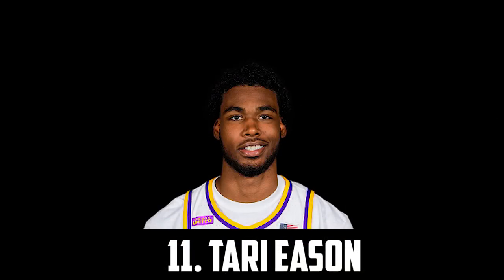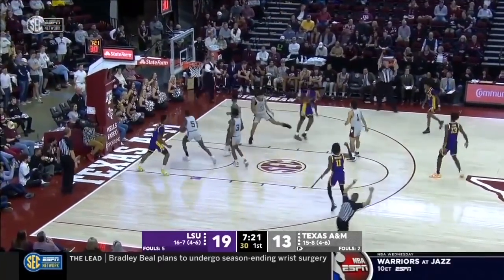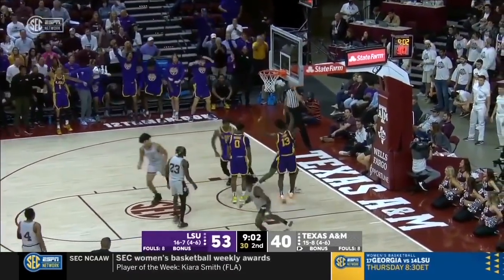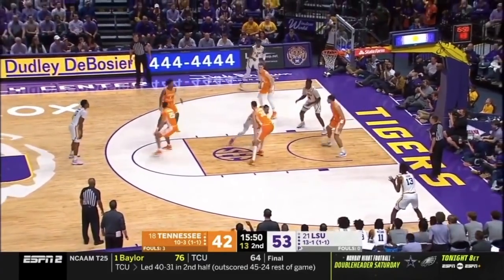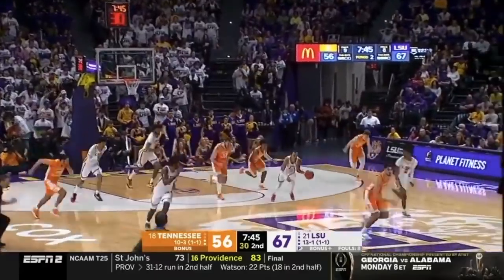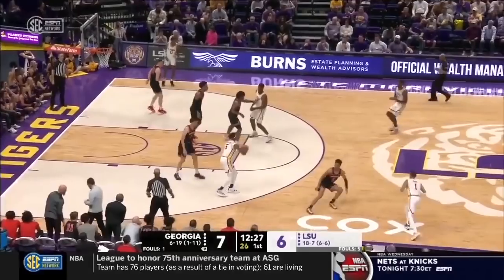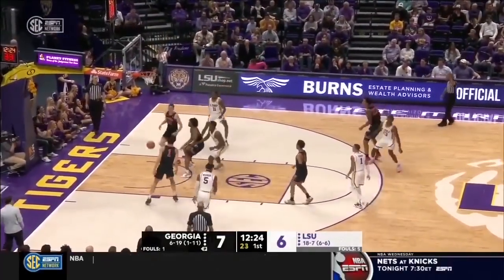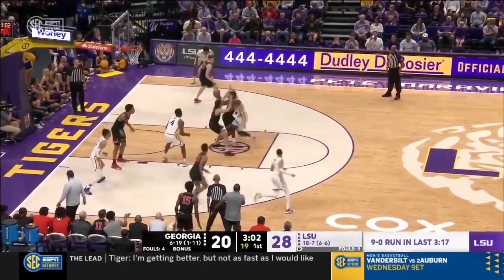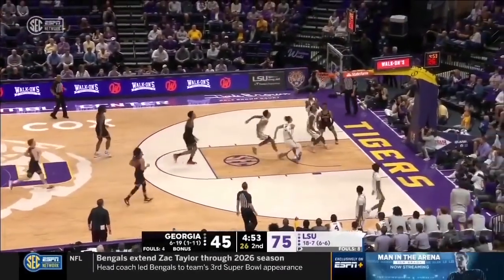Coming in at 11 I have Tari Eason, the 6'8" sophomore out of LSU. He's a strong and athletic combo forward with a solid all-around game. He'll provide whatever team drafts him with elite defense, being able to defend the perimeter and inside with his 6'8", 215 frame. He's an excellent scorer in transition with a high IQ on defense and with the ball. On the season for LSU he averaged almost 17 points per game along with 6.6 rebounds, 1.9 steals and over a block per game, shooting a very efficient 52% from the field and 36% from three. If he can shoot at about league average or even better, he looks set to be a star in the NBA.